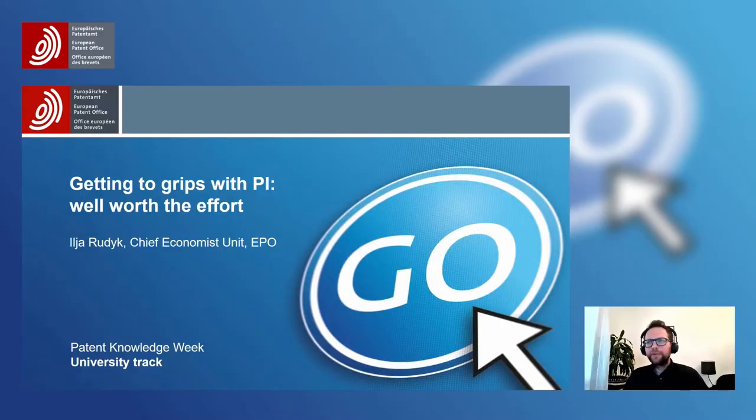Thank you, Enrique, for the introduction, and thank you for the possibility to be here. I'm going to talk today about the role that patent information plays for business success of technologies that originate from universities and public research organizations.